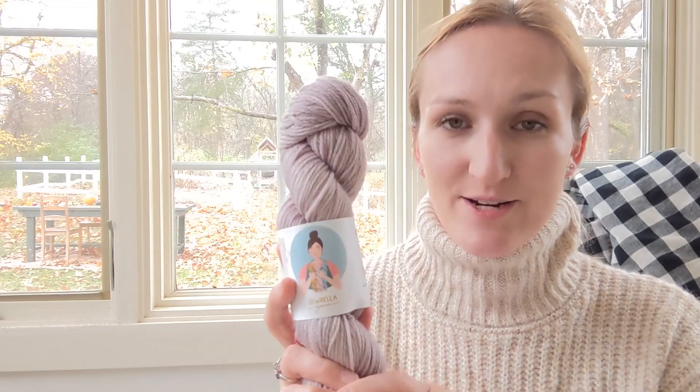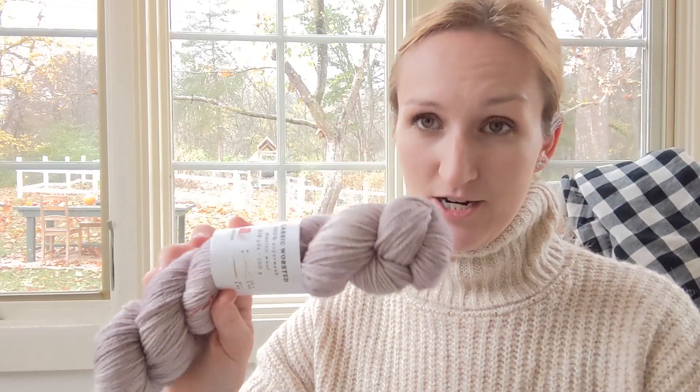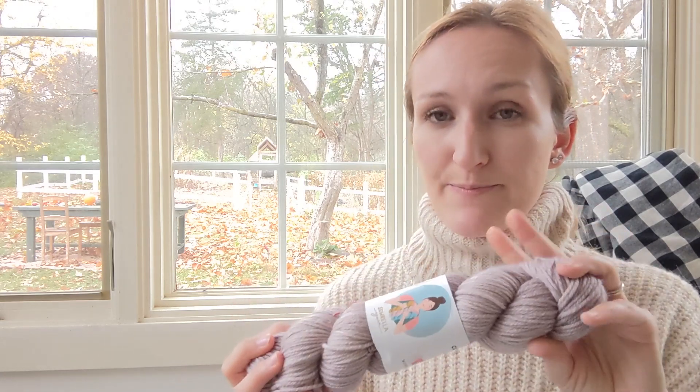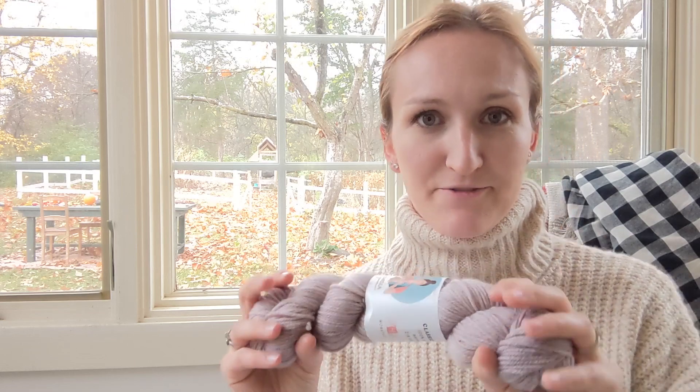The next yarn I wanted to share is by Sorella — this is her Classic Worsted yarn. It's 100% superwash merino wool, so it is very soft. Even though it's 100% wool, it's not scratchy at all. It's 218 yards. My thought with this one is that I'll be making shorty socks — I only bought one skein. This is from her Taylor Swift collection and the color is Folklore. It's very soft; if you're iffy about whether an all-wool sock will be too scratchy, this is a great choice. It doesn't feel rustic — it feels very spa-like on your feet.